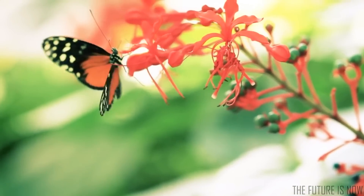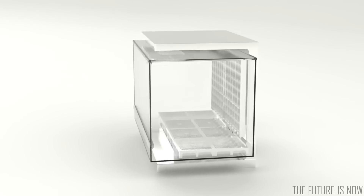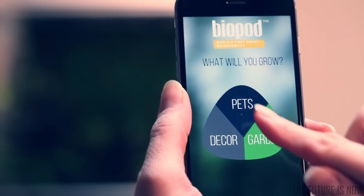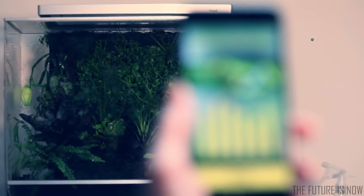Imagine a system that can replicate environments. This is Biopod, the world's most versatile micro habitat. Tell Biopod what you want it to grow and watch it happen, replicating the most precise seasonal fluctuations year-round.